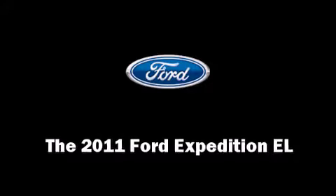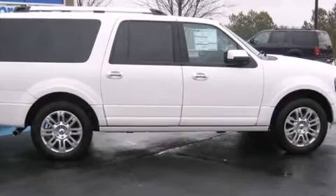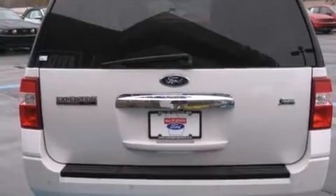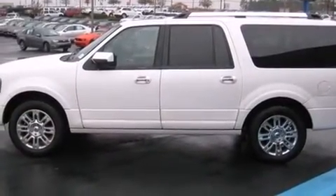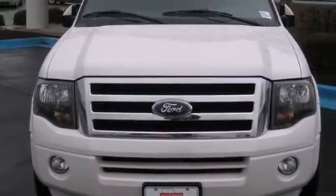Take command of the road in the 2011 Ford Expedition EL. A 5.4-liter V8 engine pairs with a sophisticated 6-speed automatic transmission, providing a smooth and predictable driving experience. Well-tuned suspension and stability control deliver a spirited yet composed ride and drive.